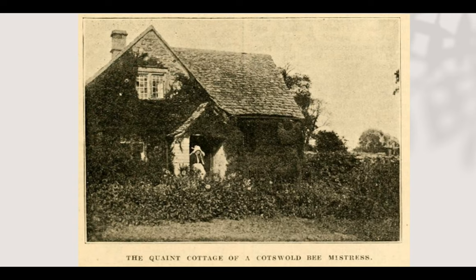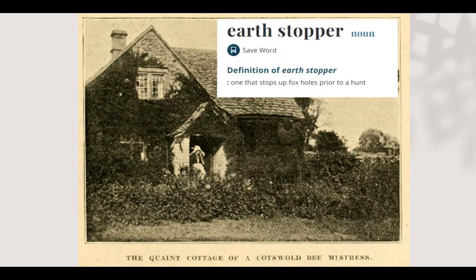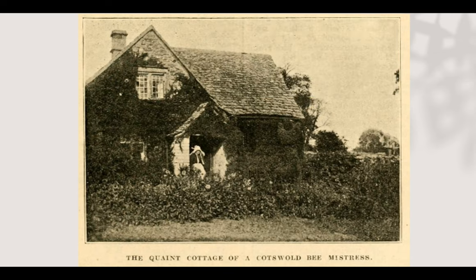Willem, as he is popularly known, was for many years an earth stopper to the Cotswold hunt, and he will tell you numerous tales of the night's work in the woods and of the early days when, as a boy, he used to help in the minding of the bees, which his mother kept in the same corner where the hives stand now. The old man was having his midday nap when the camera was ready, or I should have liked to have had him in the picture.